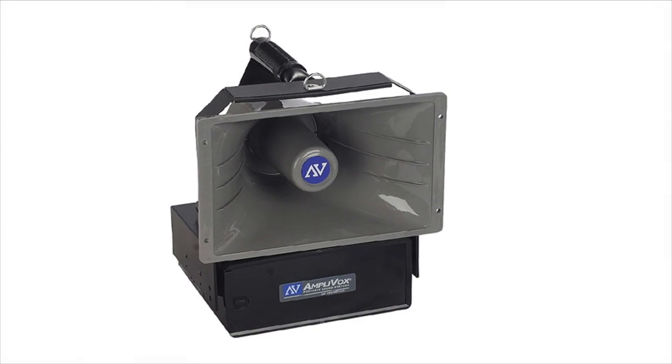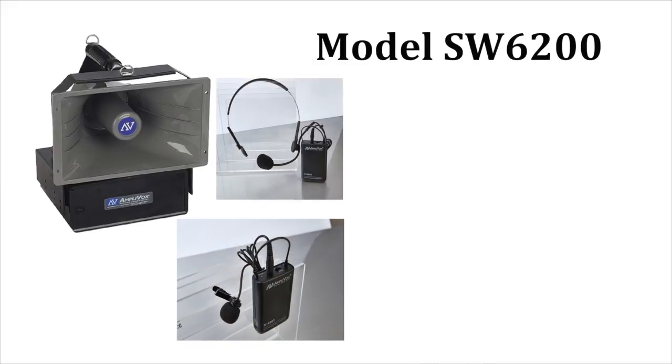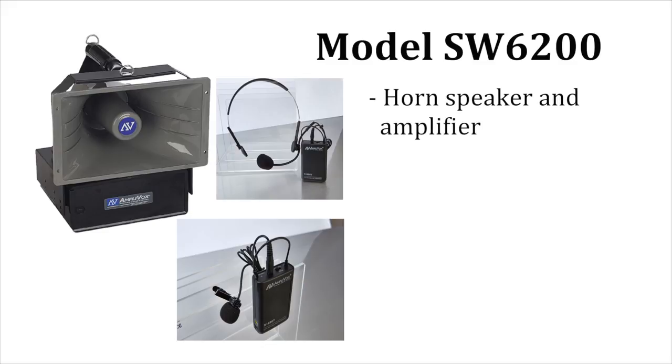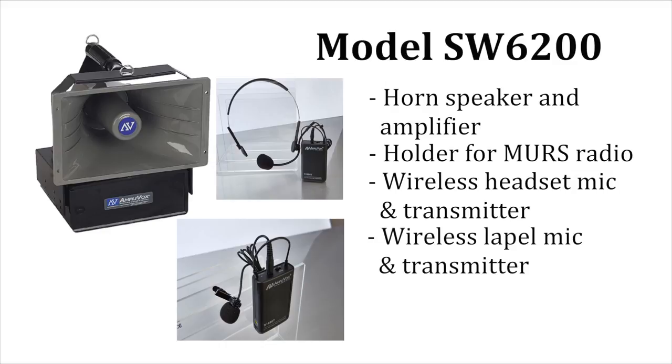The Radiohaler is available in several different configurations. Model SW6200 is designed to let you use your own MERS radios. It includes a horn speaker and amplifier that has a holder for the receiving radio. It also includes a wireless headset mic and lapel mic with transmitter to use as a stand-alone wireless PA system, plus a shoulder strap.